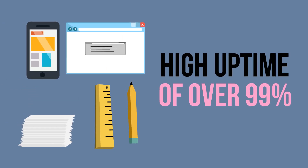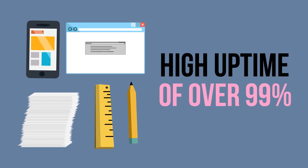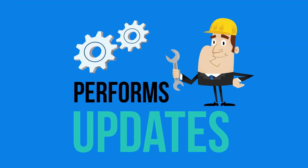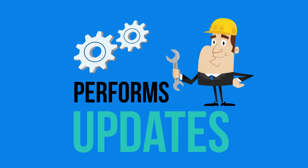Although the ESTA website maintains a high uptime of over 99%, Customs and Border Protection typically performs necessary updates on the ESTA website on the weekends, most frequently on Saturday mornings in Greenwich Mean Time.